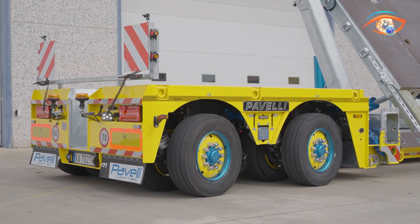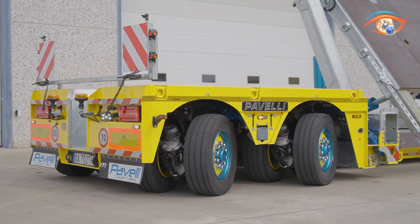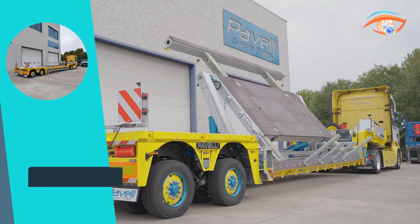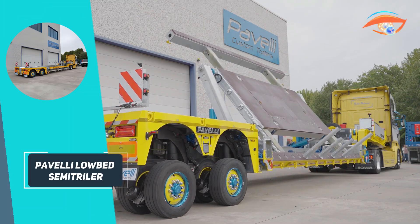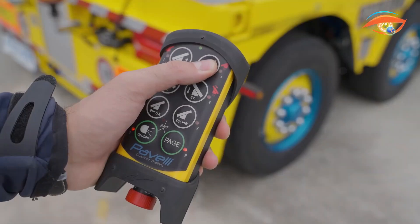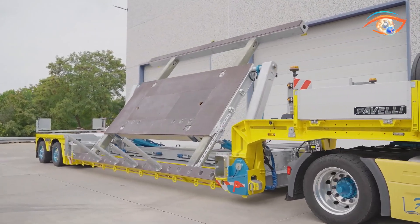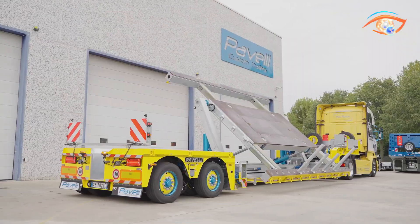A lowered deck profile ensures simple loading with minimal ramp incline, while hot-dip galvanization provides long-lasting corrosion resistance. Safety features include drum brake axles with EBS and ABS, and optional steering axles improve maneuverability in tight spaces. Hydraulic ramps and remote controls streamline loading and unloading, with customisation options such as lifting axles, extendable frames and winches available.